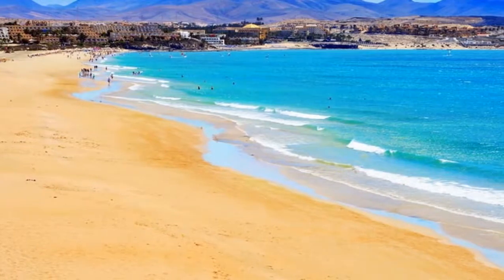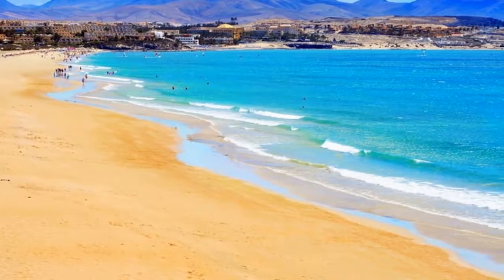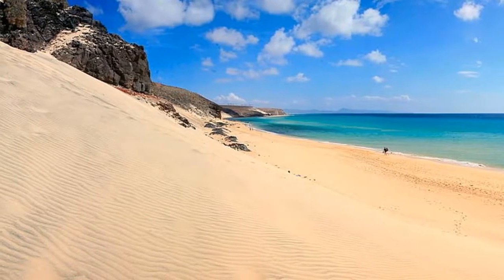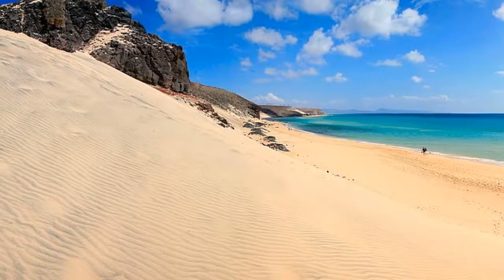With its long Spanish history, Fuerteventura is also home to many romantic buildings and churches, such as the parish church at La Oliva and the town hall in Pajara.